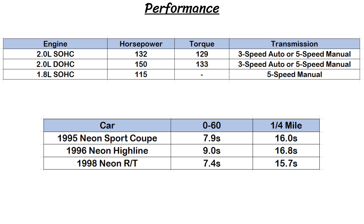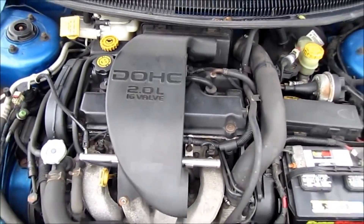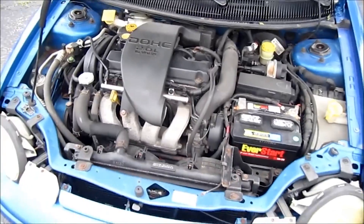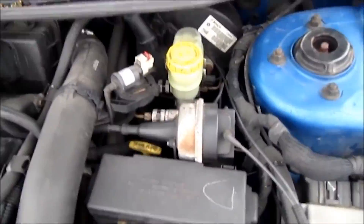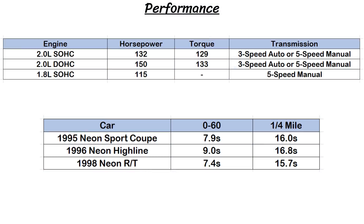Every engine ever offered in the Neon was a 4-cylinder. For the first gen, one was a 2-liter single overhead cam that made 132 horsepower and 129 lb-ft of torque, while the other was a 2-liter dual overhead cam making 150 horsepower and 133 lb-ft of torque. Europe also got a 1.8-liter engine version. These were mated with either a 3-speed automatic or a 5-speed manual. Neon Highline models went 0-60 in 9 seconds and did the quarter mile in 16.8 seconds, while the quicker RT could do those in 7.4 seconds and 15.7 seconds respectively.